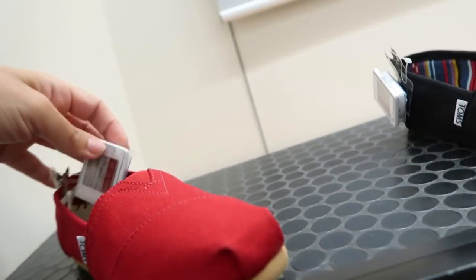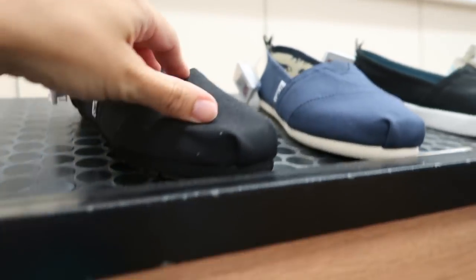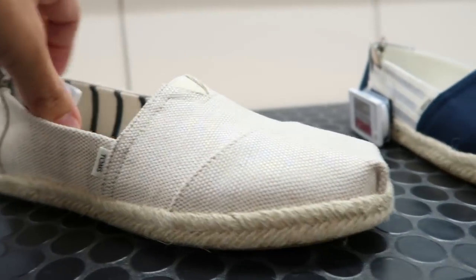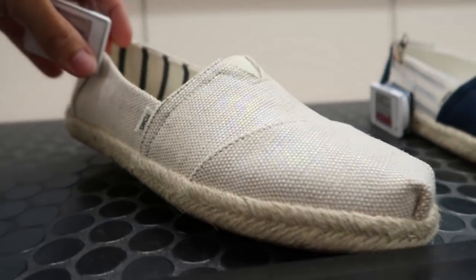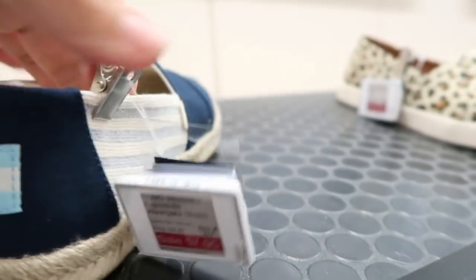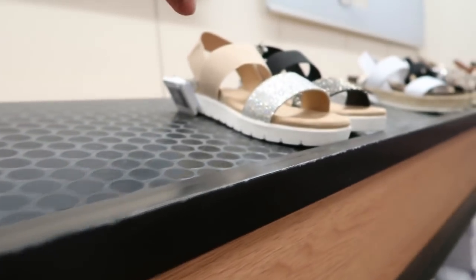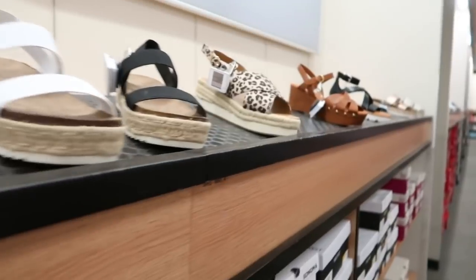A lot of the Toms are going to be on sale — maybe like two or three dollars off. They have them in red, black, navy, and this iridescent with an espadrille bottom. These are $57, normally $59.95. I love this blue combo. They also have solid leopard. That's going to end the video — thank you so much for watching, give it a thumbs up if you liked it, and don't forget to subscribe!